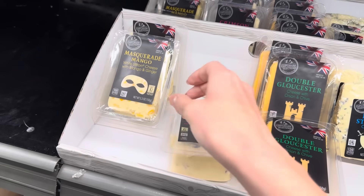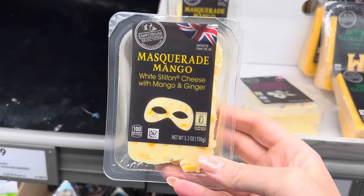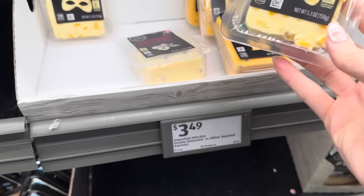Cheese time. Masquerade mango — I'm telling you guys, mango is everywhere right now. White stilton cheese with mango and ginger. Ginger in there? 5.3 ounces and $3.49.